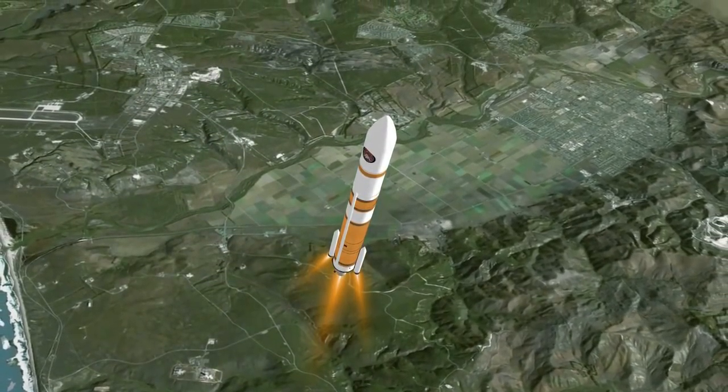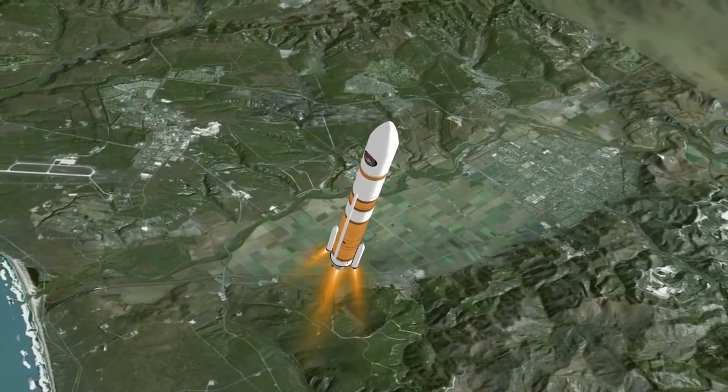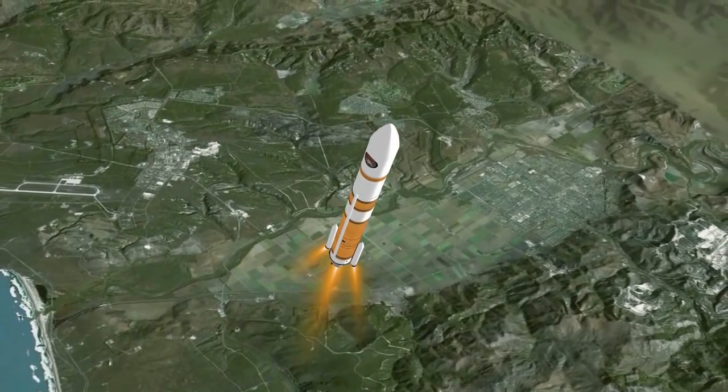Delta IV reaches Mach 1, the speed of sound, at 49 seconds. At 55 seconds, the vehicle reaches maximum dynamic pressure.